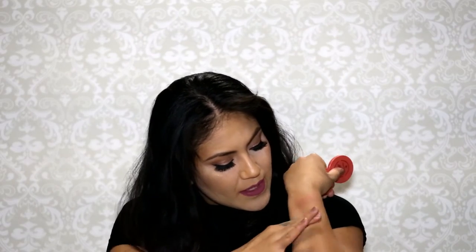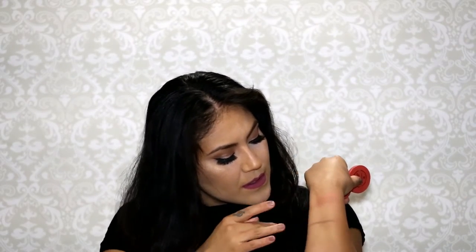It also comes with this Tarte blush in the shade 'Blissful.' The packaging is very simple and pretty, though it is small. I'm going to swatch this right here — I just did my Boxycharm unboxing so you might see that little swatch. This is Blissful — it's like a nice peachy rosy shade, like a peachy rose.